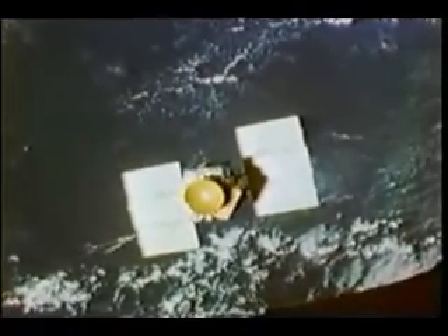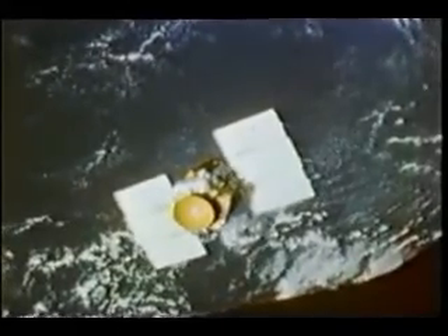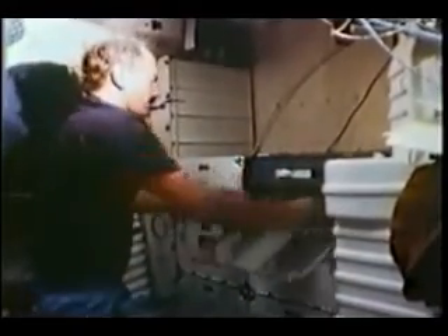We brought Pinky back in and attempted to grapple it, but it had developed more of a tumble again. This time it was in a mode we thought we could gain access to the grapple fixture. We made about four attempts — it was tumbling such that TJ came within inches of getting it; at one time I thought for sure he had it. The TV camera used for the grapple bloomed, which I believe is mainly why he didn't get hold of it. The ground told us they thought they might be able to stabilize it, which was new data, so we elected to back out and try again another day.